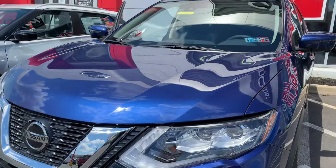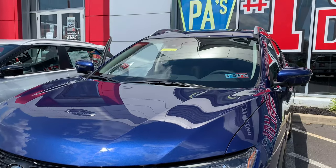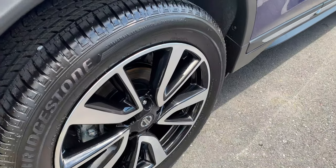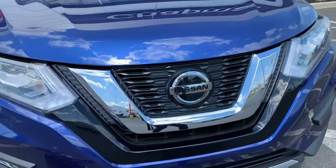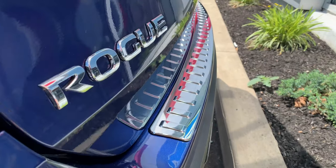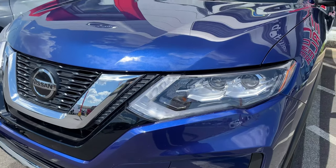The exterior is pretty much the same as it was for 2018. With this range-topping SL you do get larger 19-inch wheels, and with the added premium package there are nicer LED headlights, but you do need to go with this trim and the package if you want them. Overall I'd say the Rogue has a nice look — some feel its design has become a bit vanilla, but that might be why it's so popular.